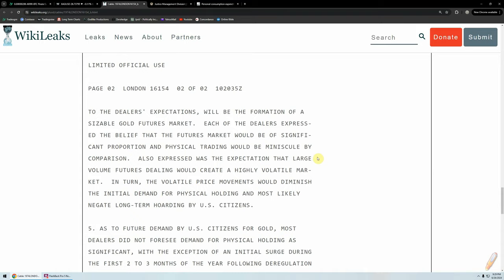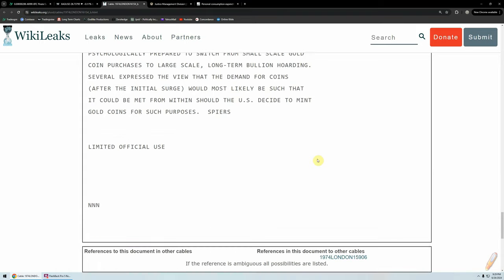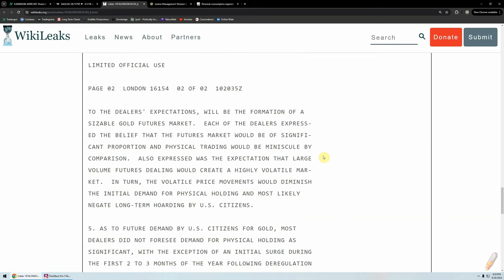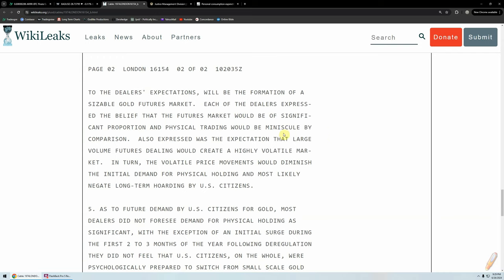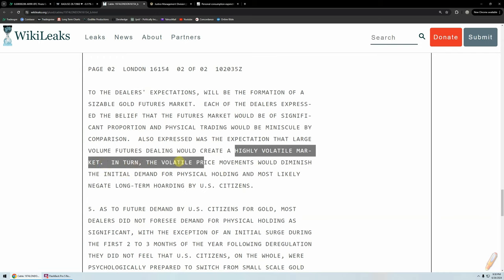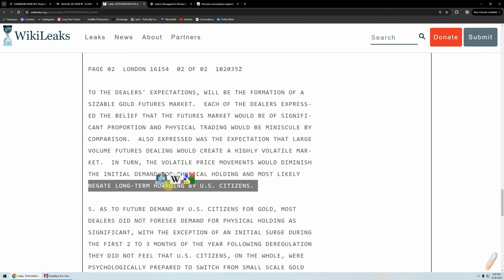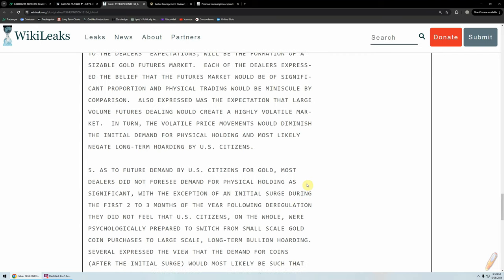To the dealers' expectations will be the formation of a sizable gold futures market. Each of the dealers expressed the belief that the futures market would be of significant proportion and physical trading would be minuscule by comparison. Also expressed was the expectation that large-volume futures dealing would create a highly volatile market. In turn, the volatile price movements would diminish the initial demand for physical holding and most likely negate long-term hoarding by U.S. citizens. That's the term they use: hoarding. If you're a silver stacker, they consider you a hoarder.